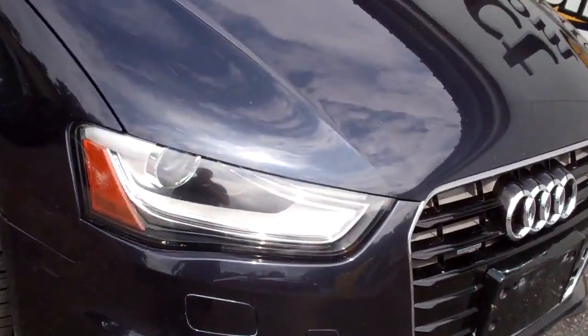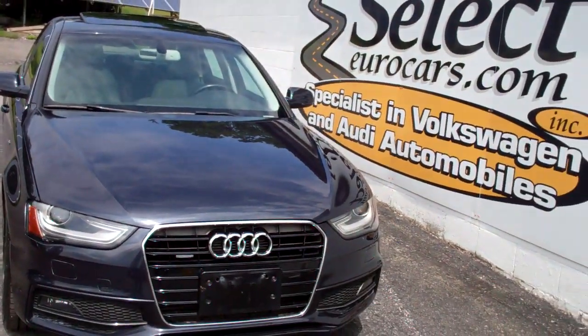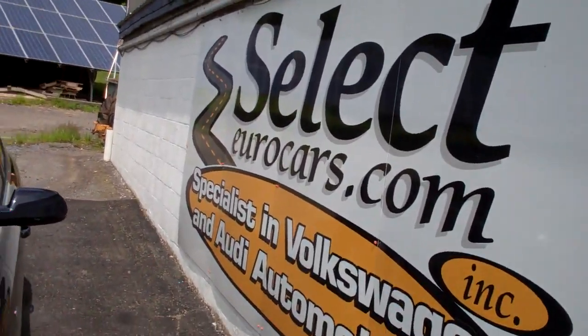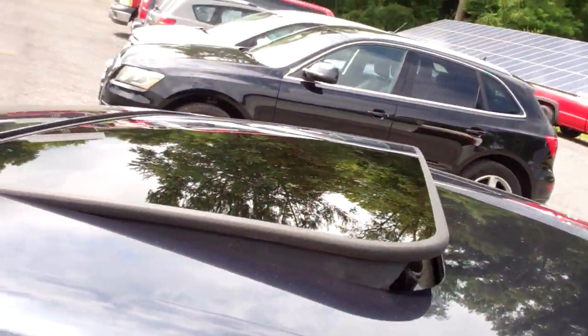Beautiful set of xenon headlamps, the magnificent moonlight blue finish, the four circles that represent the Audi Union, beautiful set of alloy wheels, Goodyear tires, S-Line, cornering lamps on the mirrors for safety, and the sunroof tilts up and fully retracts.